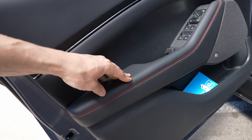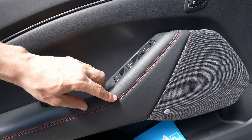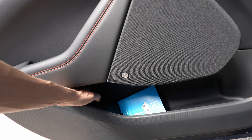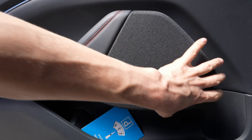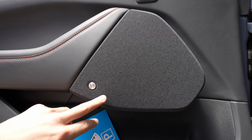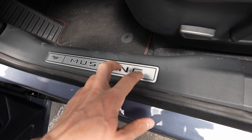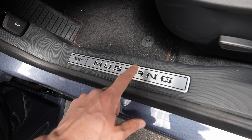The door panel material looks like leather with red stitches. There are controls for windows and mirrors — you can adjust, lock, and unlock them electrically. There's plenty of storage space in the door, and the speaker is beautifully integrated into a fabric-textured panel. The Mustang entry plate at the door sill is one of the most beautiful I've ever seen — really nice aluminum pedals as well.